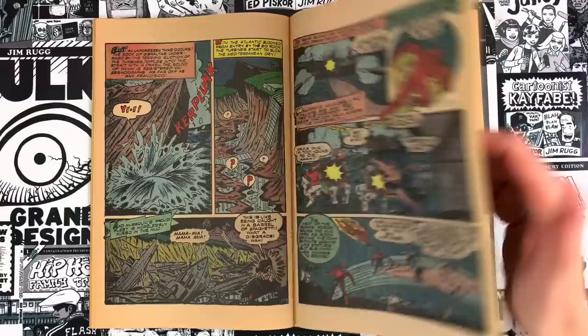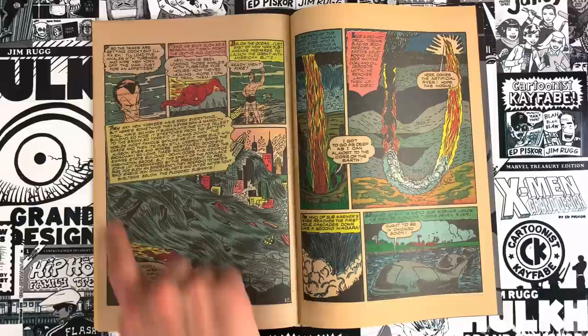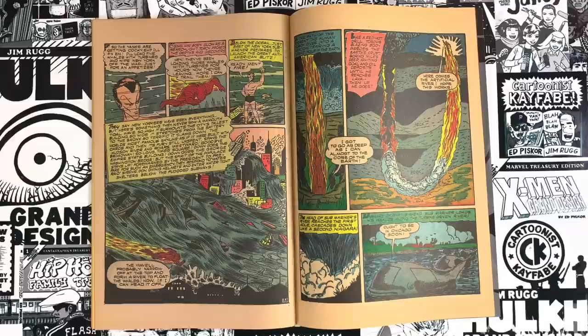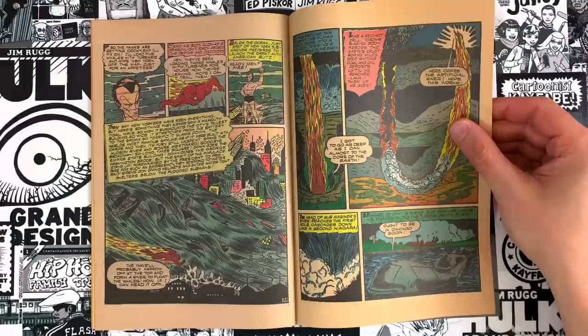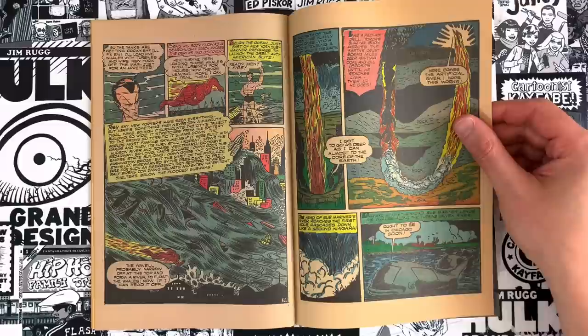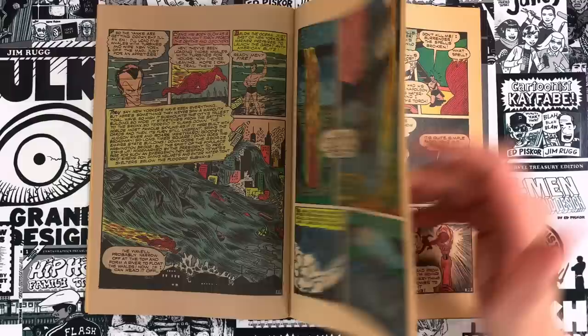We have to establish that this is Italy getting messed up: 'Mussolini's proud fleet hopelessly mired in the mud,' with 'Mamma mia!' shouted from a battleship, and a soldier saying 'this is like being caught in a barrel of spaghetti — what a disgrace.' We're still not in America yet. When we get the New York panel, that's the one I referenced — another image from the big Marvel anniversary book. This is the part that describes how the people of New York all got to safety. It's foreshadowing the '80s Jim Shooter moment, like 'Dark Phoenix can't kill that planet and then be fine.'